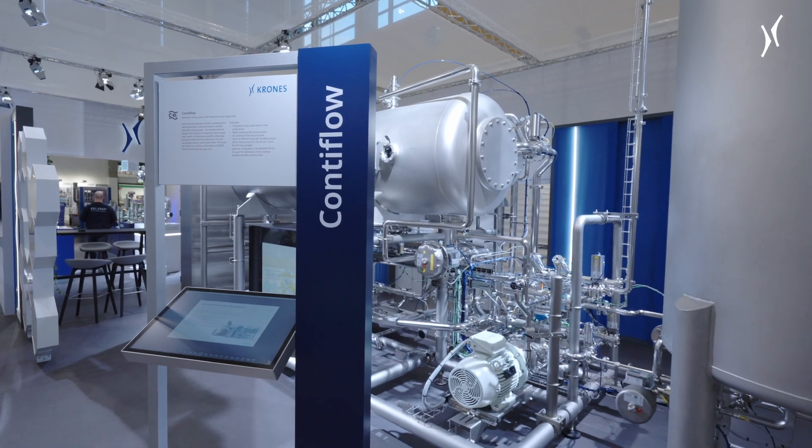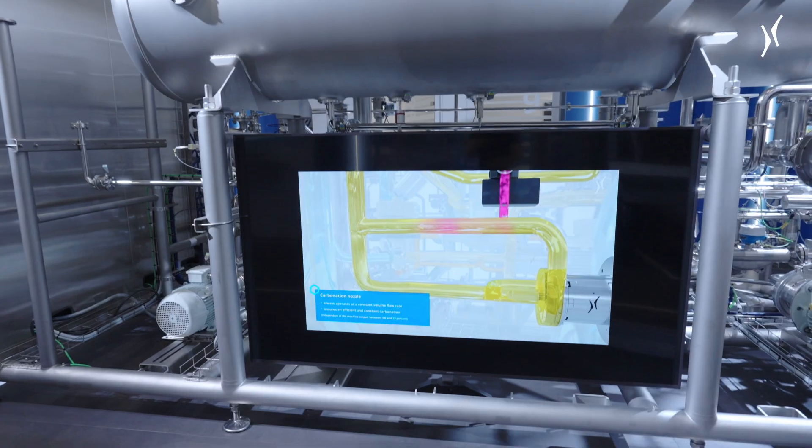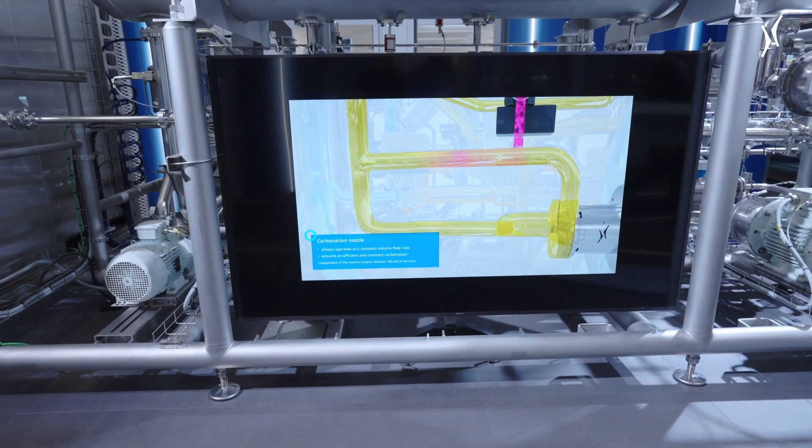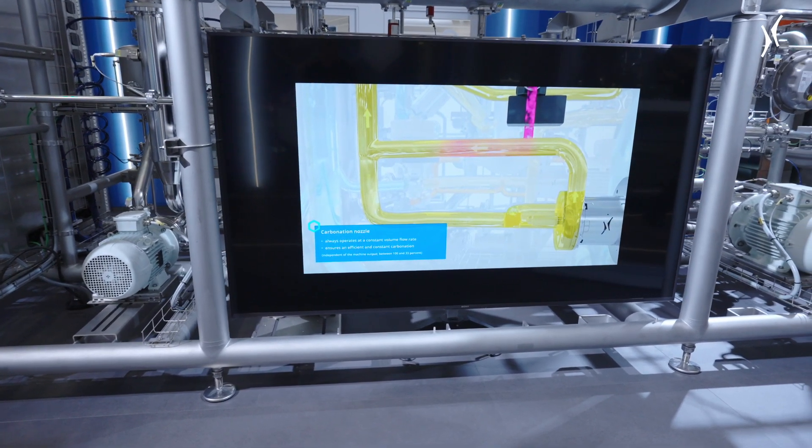As long as the infeed pipe is, the more mixing phases will be created during the push out, and this will lead to very large product losses.